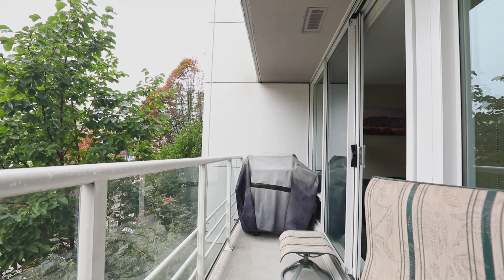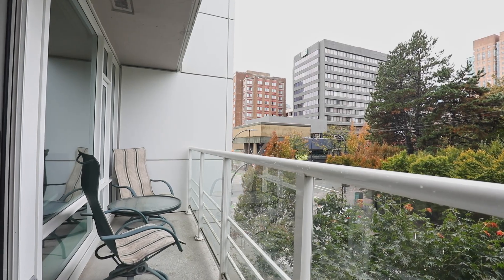When the weather is nice you can enjoy a barbecue on your balcony and sit back with a glass of wine or cup of tea.